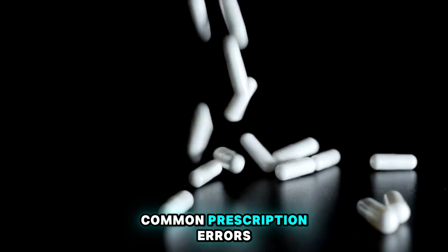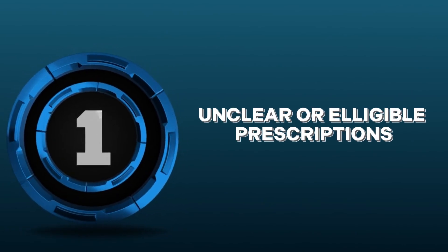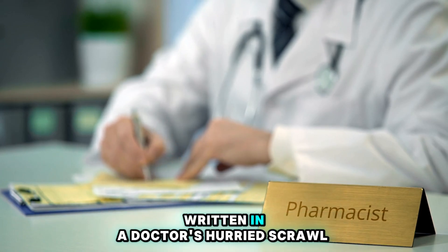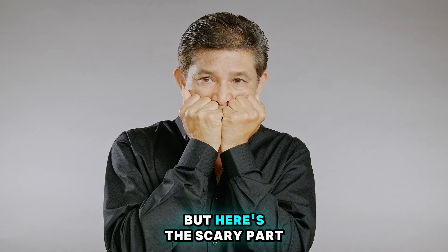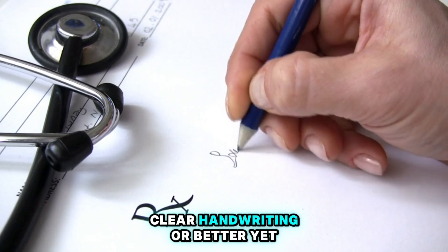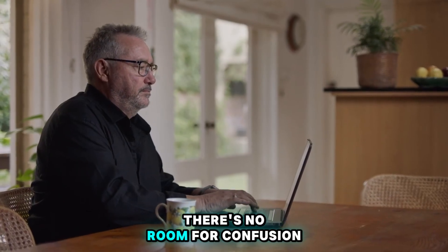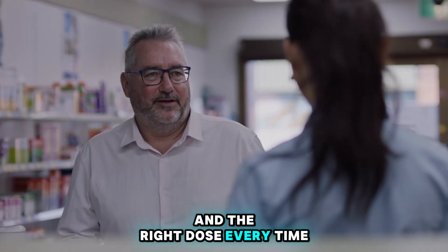Number 1: Unclear or Illegible Prescriptions. Imagine you're a pharmacist trying to decipher a prescription written in a doctor's hurried scrawl — it's like trying to crack a secret code. But here's the scary part: misinterpreting that scribble could mean the difference between life and death for a patient. Clear handwriting, or better yet electronic prescribing systems, are our knights in shining armor here. With legible prescriptions, there's no room for confusion, ensuring patients get the right medication and the right dose every time.